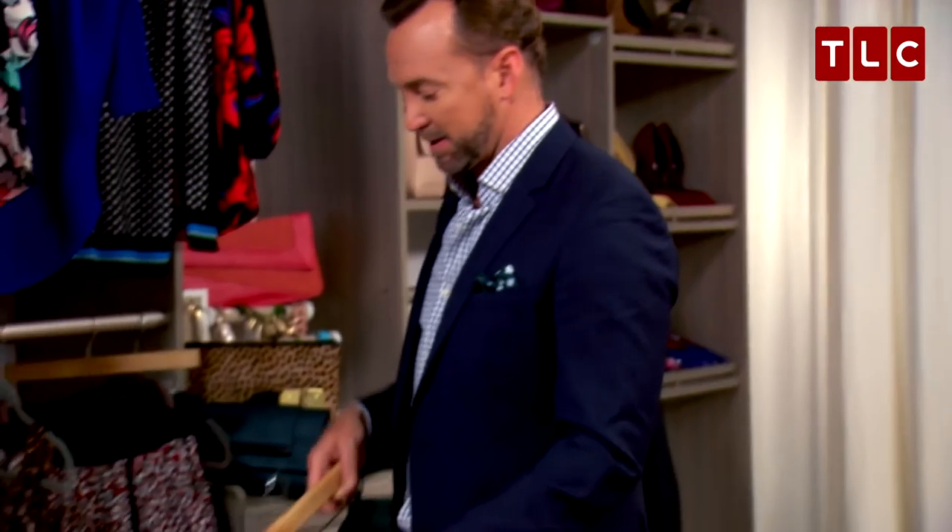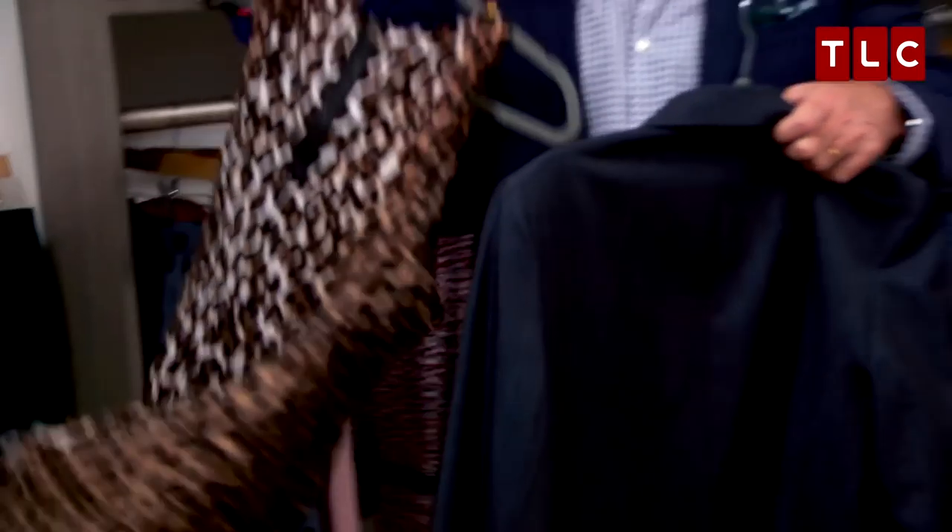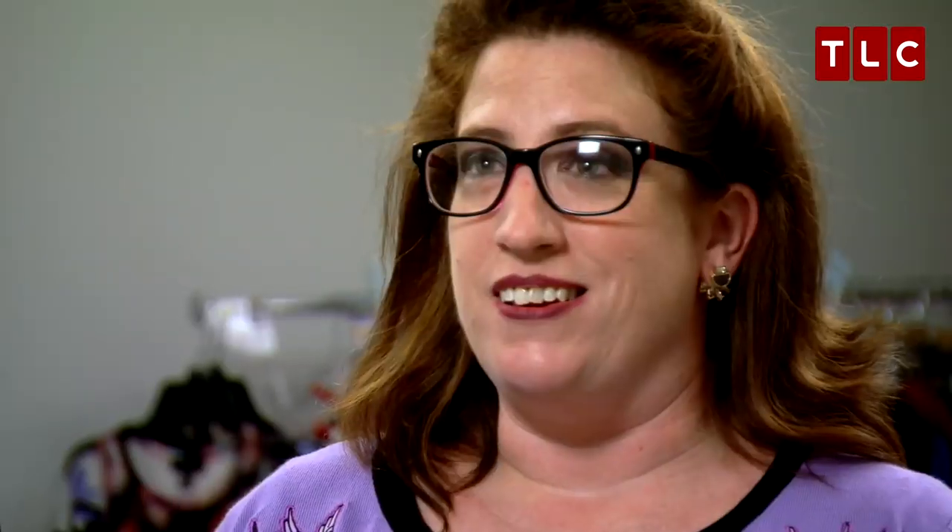I'd like to do something a little bit more modern now for you. We could start with a skinny jean, and then I thought we could do just like a fun boyfriend blazer. Maybe it'll get you a boyfriend?